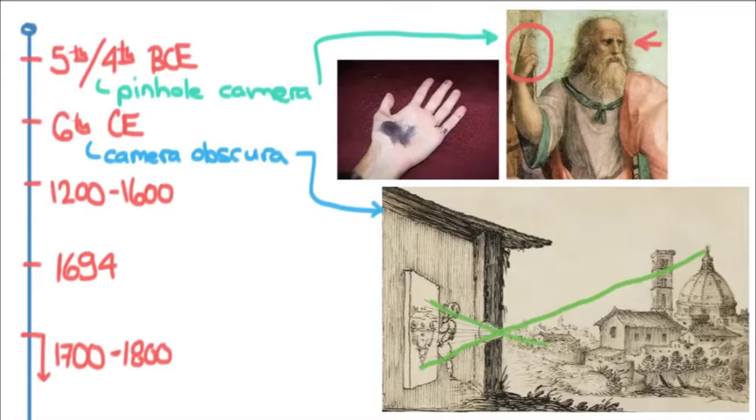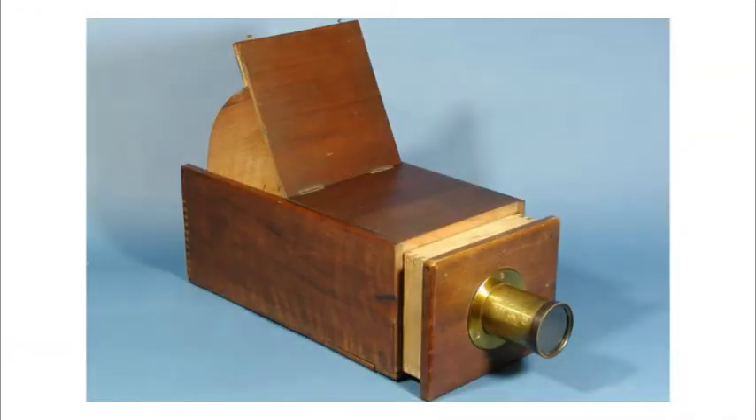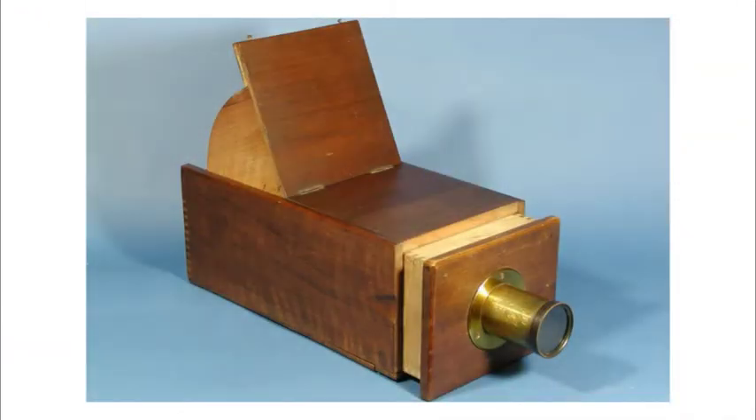You can see the scene being focused on this wall through this hole, and this is basically the foundation of photography — quite literally.